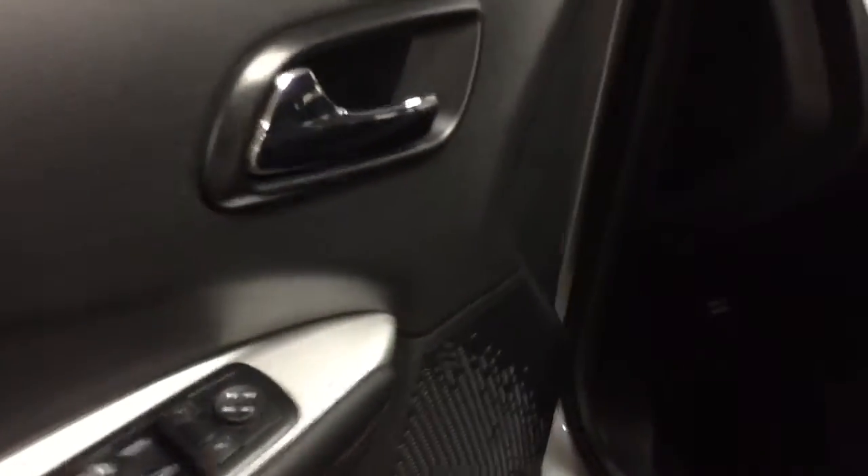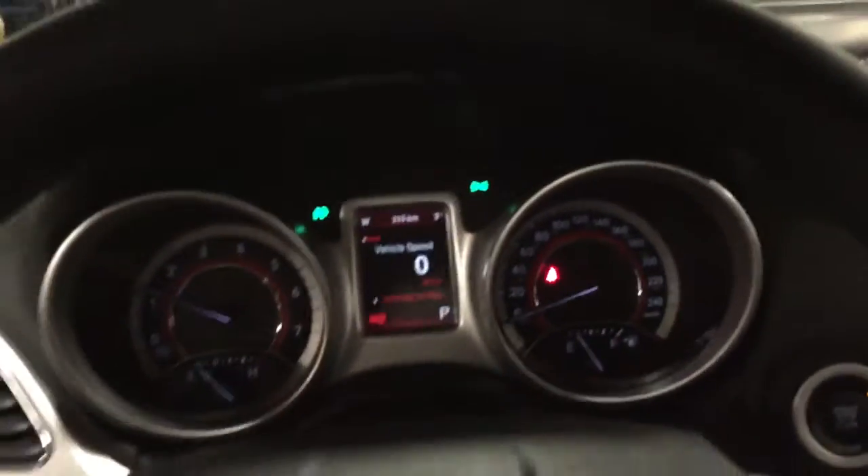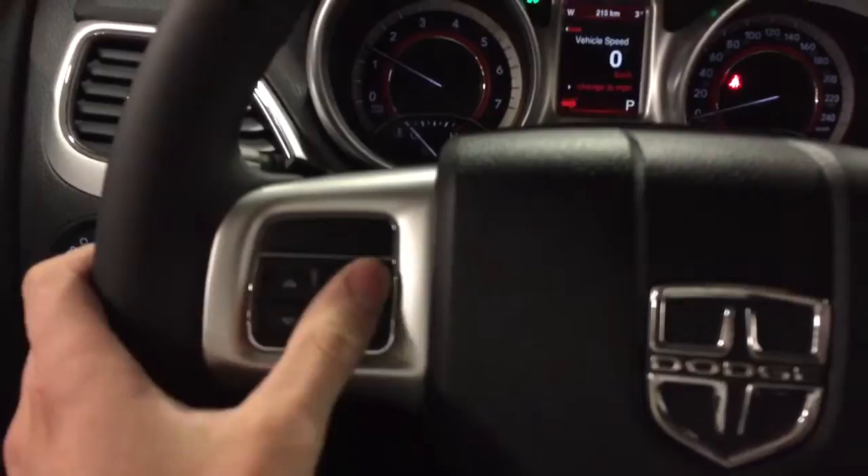Going into the vehicle, the power options include power heated door mirrors and power windows. One-touch up is a pretty cool feature — just like this, and the window rolls up by itself without having to hold the button. Pretty nice little feature.